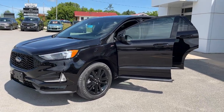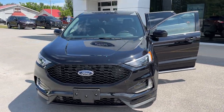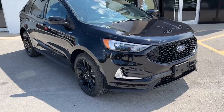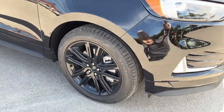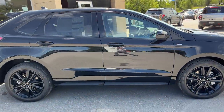2023 Ford Edge ST-Line All-Wheel Drive. This one is a 250A package in the agate black color — really sharp looking vehicle. You're rolling on 20-inch premium painted black aluminum alloy wheels with Pirelli tires. This vehicle is powered by a 2-liter EcoBoost engine.